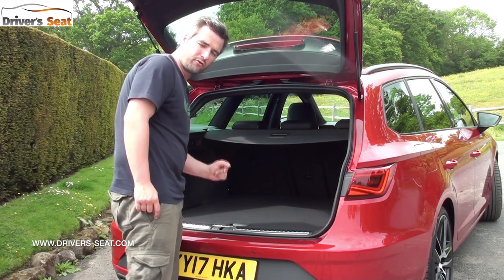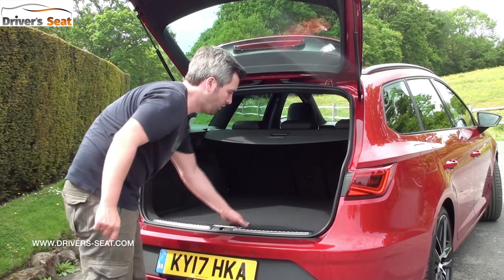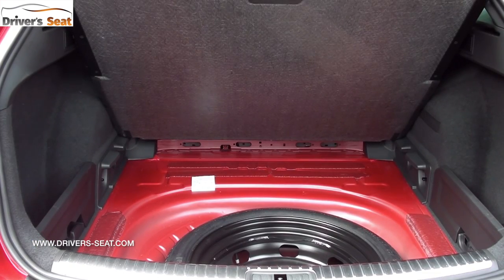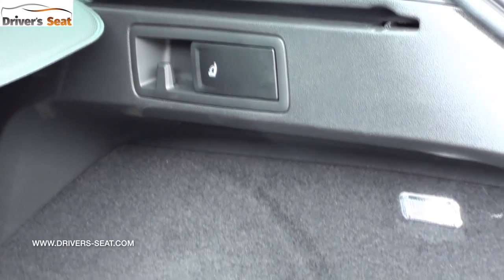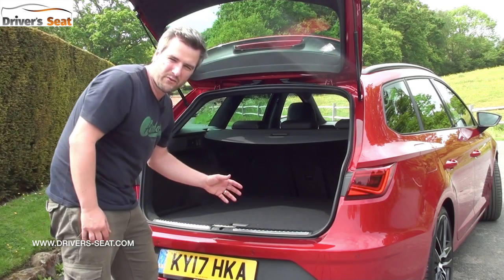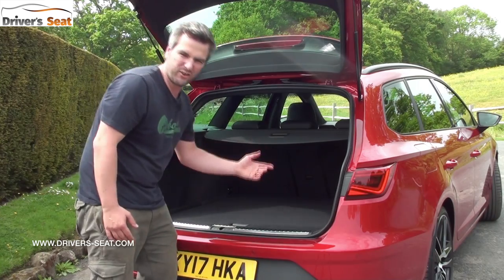It's got 587 litres of capacity, a nice big flat floor with underfloor storage where there's also a space-saving tyre. Each side there's a couple of compartments and levers to lower the back seats. There's also a couple of bag hooks, so loads of space for those money-guzzling, slobbering messes that you might have. It'll take a dog or two as well.